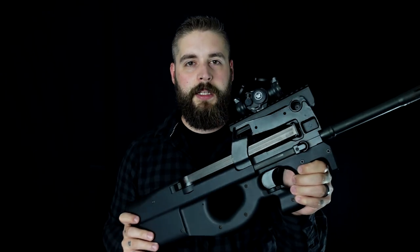Another gun that's pretty futuristic and you've probably seen in Stargate: the FN P90. But this one is the civilian version, it's the PS90.